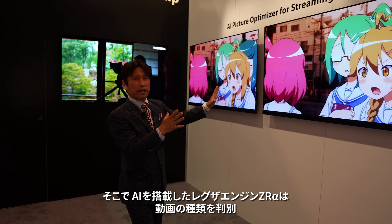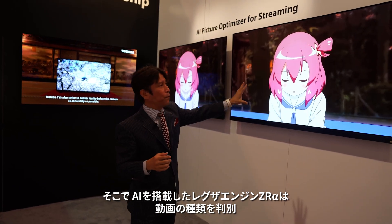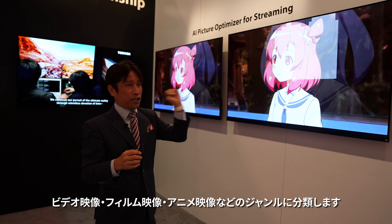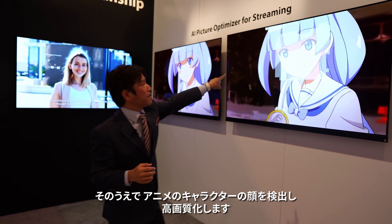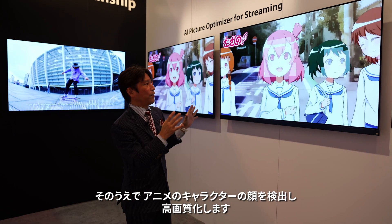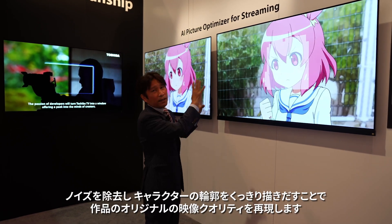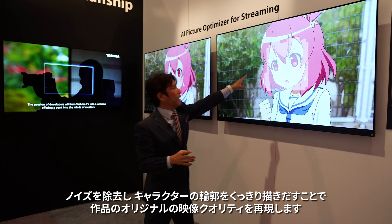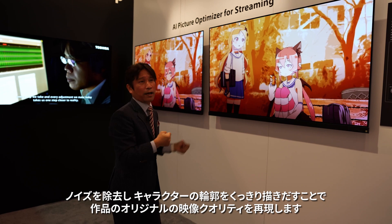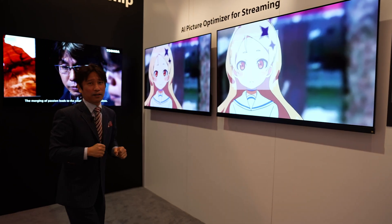The AI system of the Regza ZL engine automatically detects the type of video — whether it's video, film, cell animation, or digital animation — and then performs live detection of the animation phase to precisely optimize the picture. It eliminates all those noises, clarifying and smoothing the outlines to reproduce the original high picture quality of the animation. That's an amazing technology.